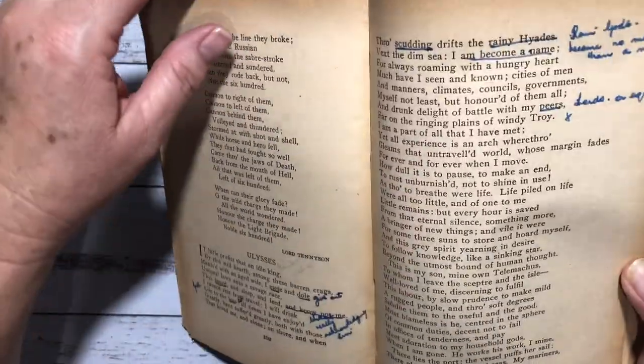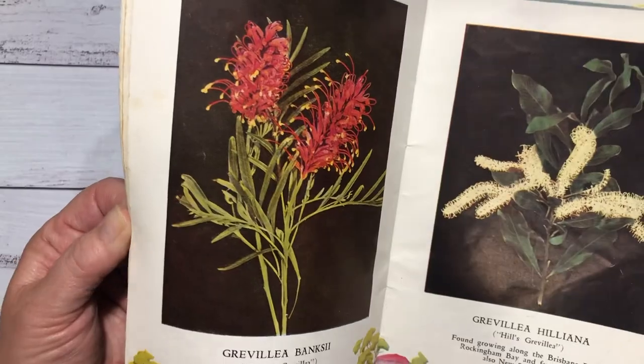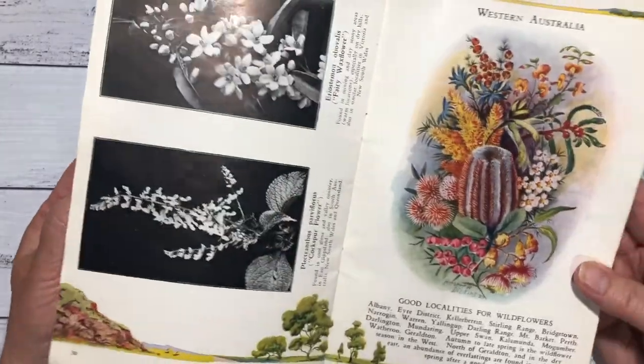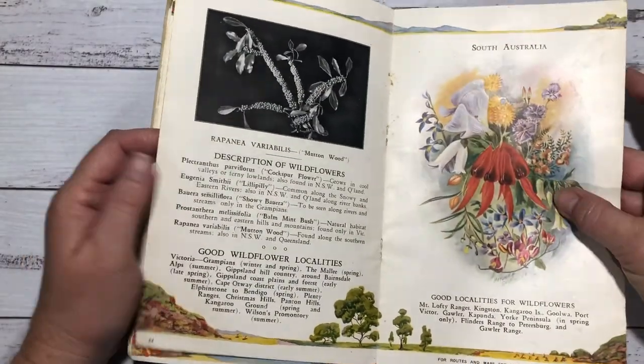This one — I love the papers in it, they're real shiny and I don't know what you'd call it but look how aged they are. It's just a book of verses. I like how people have underlined bits that they've liked. This one is gorgeous — it's an Australian wildflower one, look at the pictures in that. Just absolutely beautiful.